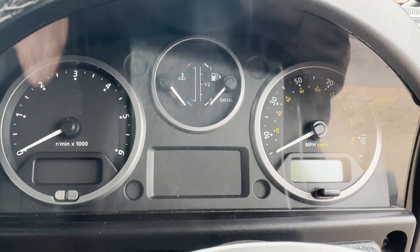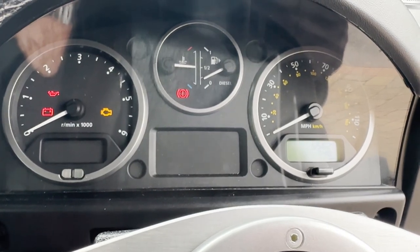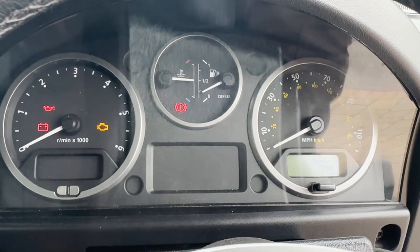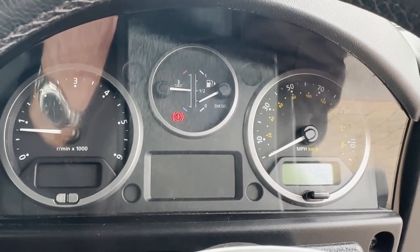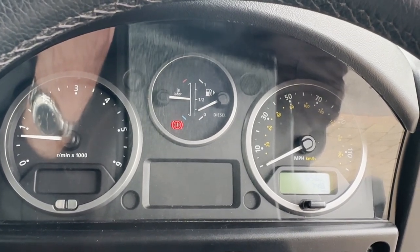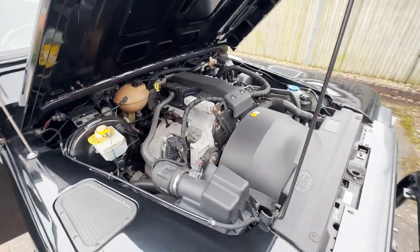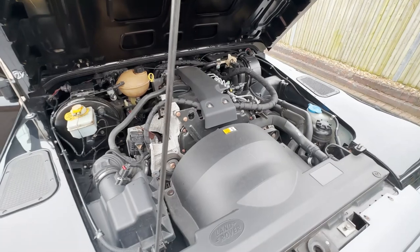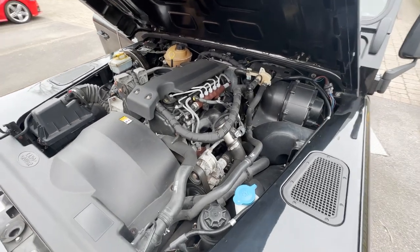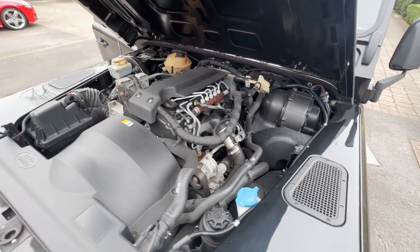A quick video of start-up and idling on this Defender. As you can see, just under 56,000 miles. Everything lights up as it should. Check we're in neutral — and it starts as it should and idles as it should. Now we'll show you under the bonnet. Nice clean 2.4 TDCi motor there, just doing what it's supposed to do, not making any funny noises, not doing anything it shouldn't.